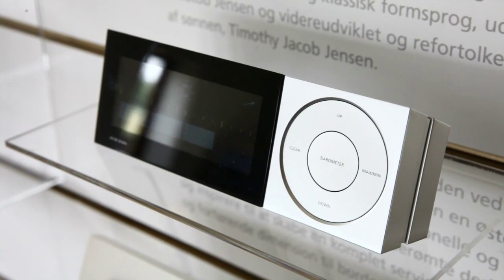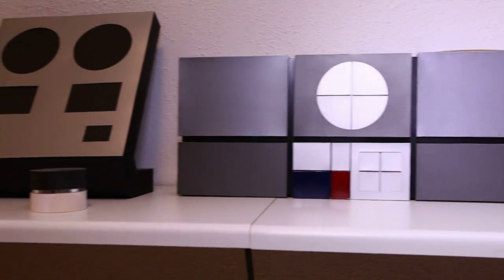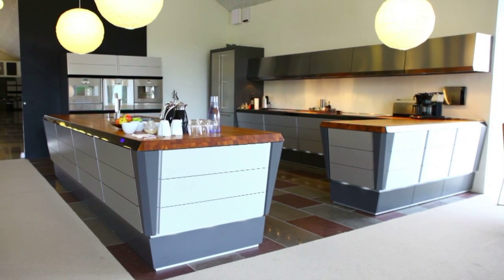We've been designing home electronics ever since there was home electronics. We go back to 1958. We did a lot of the Bang & Olufsen products, we did Gaggenau products and a lot of other products all over the world.